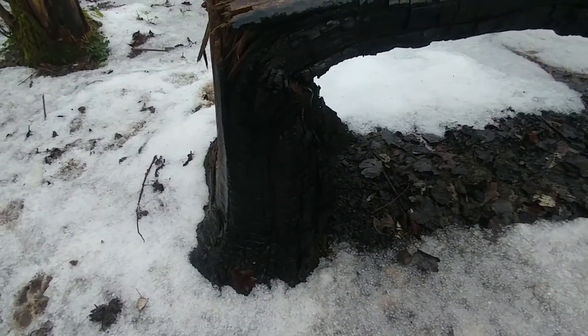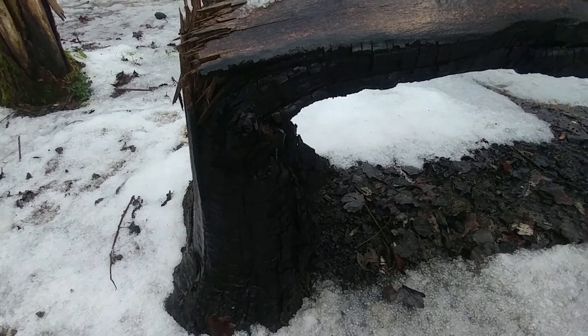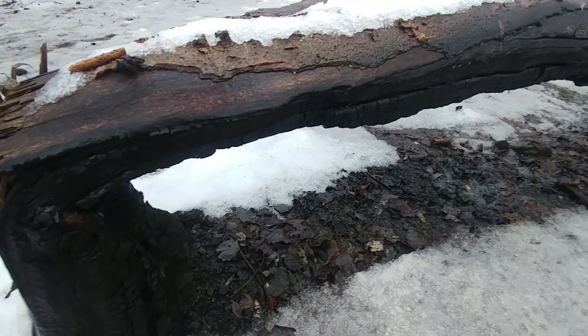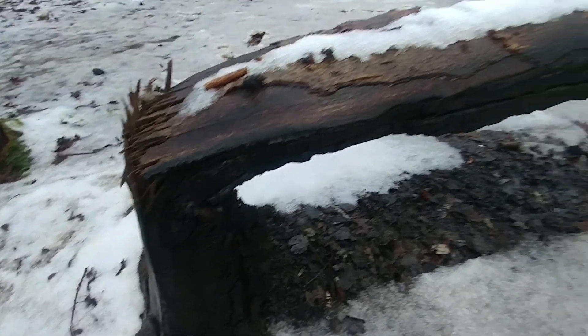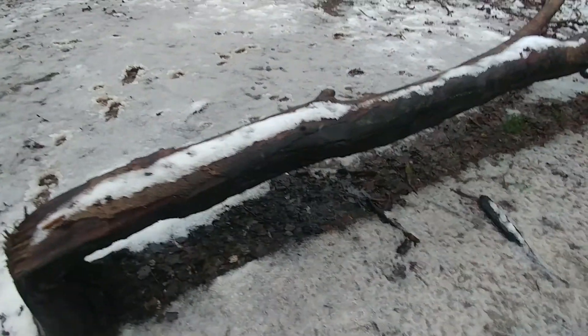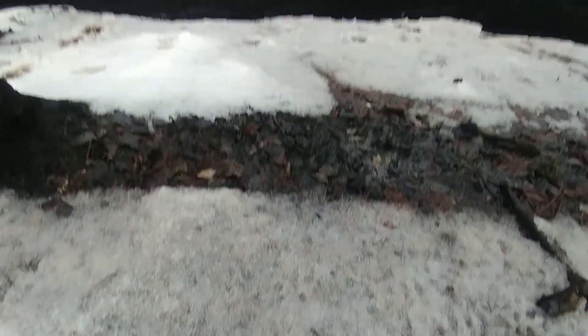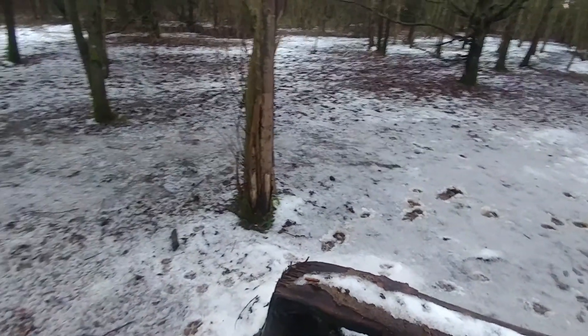There we go — look, under this ash tree. This tree has actually been burnt down. There was a park bench here, but somebody used the park bench to burn the tree down. There's charcoal on the underneath of that and there's a few bits of charcoal kicking about. So we'll get a bit of charcoal off here and that will be the charcoal sorted.